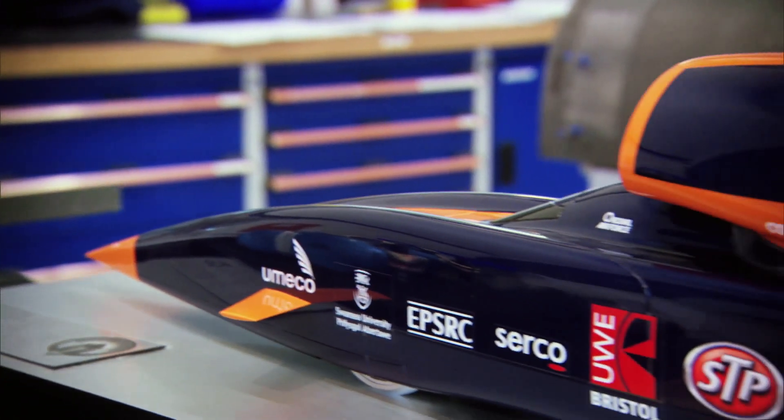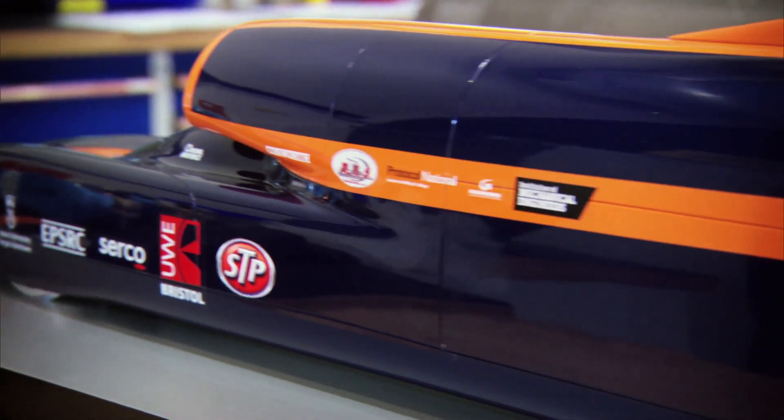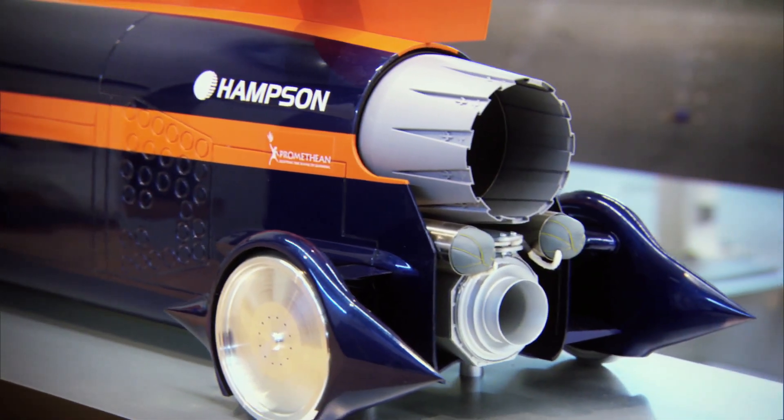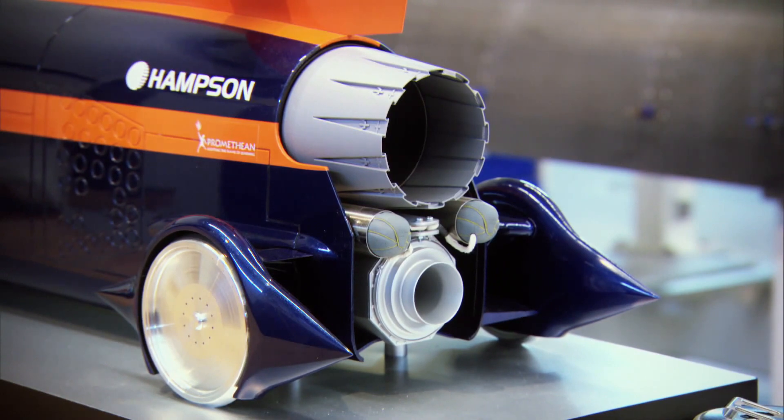We have to fuel the jet, which is around 500 litres of Jet A fuel. We have to refuel the rocket, which is around 1,000 litres of oxidiser — HTP. We also have to keep the car cool during that turnaround, as well as checking all the systems. We also have an extremely complex engine in terms of the Cosworth Formula One engine on board, which acts as just the pump to drive the rocket fuel into the rocket. So a lot to do in a very short space of time.